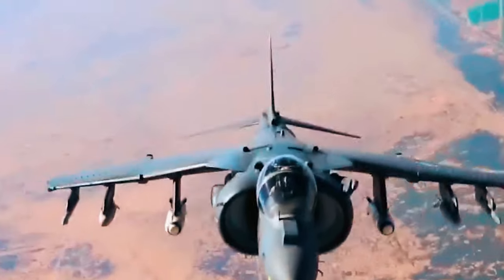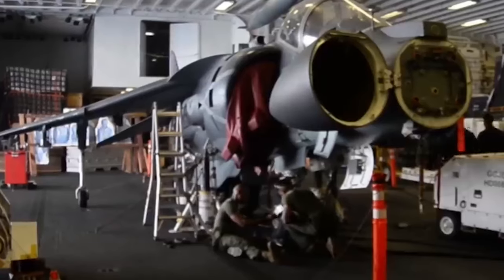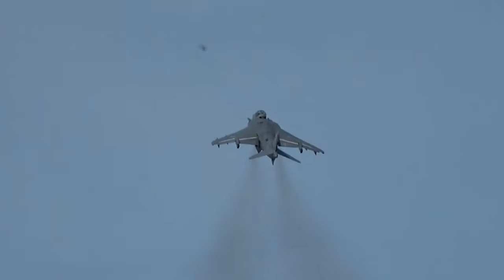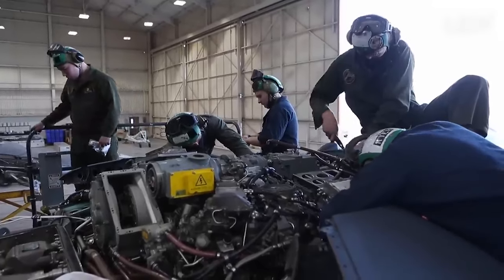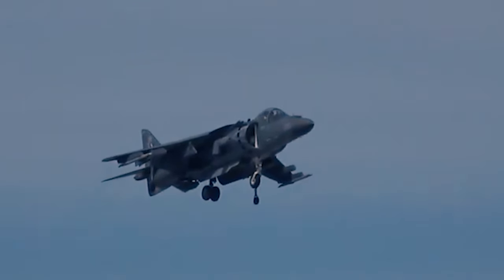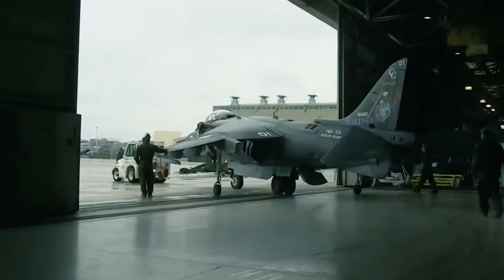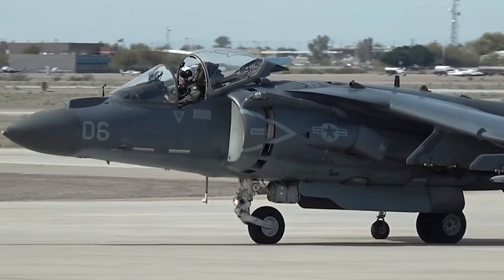The AV-8B has been in service since 1985 and has served the Marines well. The last training class of mechanics for the Harrier just finished their training, and the phase-out of this fighter will take about two years. This marks the end of an era for the Marine Corps. The Marines who graduated the last course spent two months learning about the Harrier's engine and gas turbine starter, and will be assigned to Marine Aviation Logistics Squadron 14, the last unit working on Harriers, located at Marine Corps Air Station Cherry Point, North Carolina.